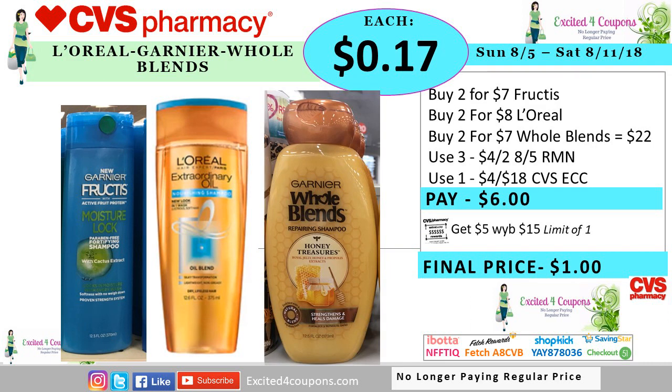But if you do have one of those good coupons that we get from the Redbox saying four off when you spend $18 on haircare, you could use it on this deal. So instead buy six total, two of each, and use three of those coupons and use that coupon from the Redbox machine. You pay six, you get back five ECB, making it a dollar or 17 cents for each haircare item.